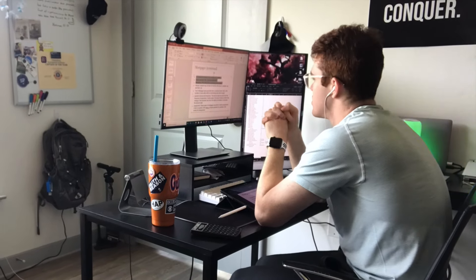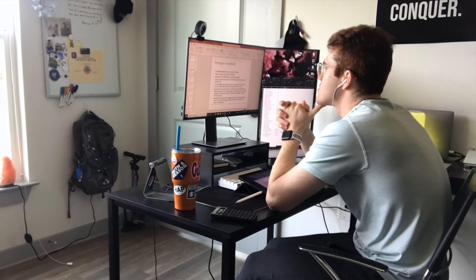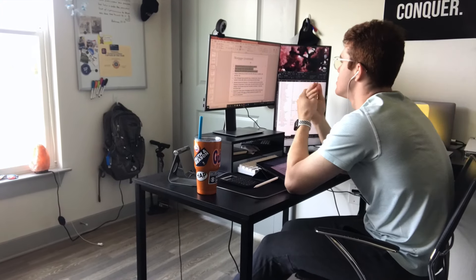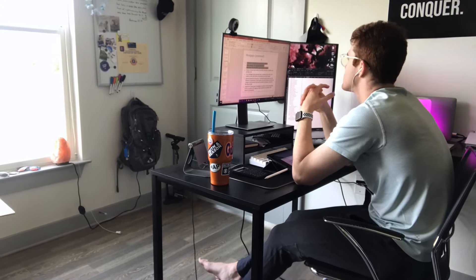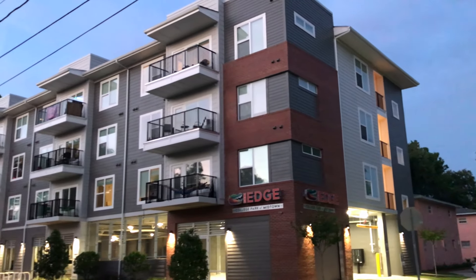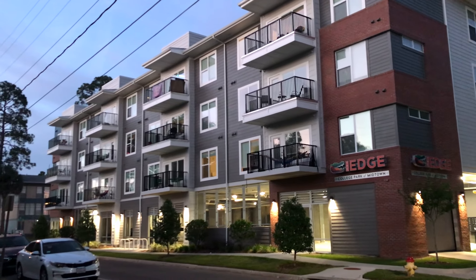This is where I am sitting for the majority of every single day. This is a time lapse from one of my previous vlogs showing a few minutes of the several hours I spend in that position. Now we're going to show a couple clips of the apartment at night. Here is the outside of the building at night — I think it's definitely an attractive building.